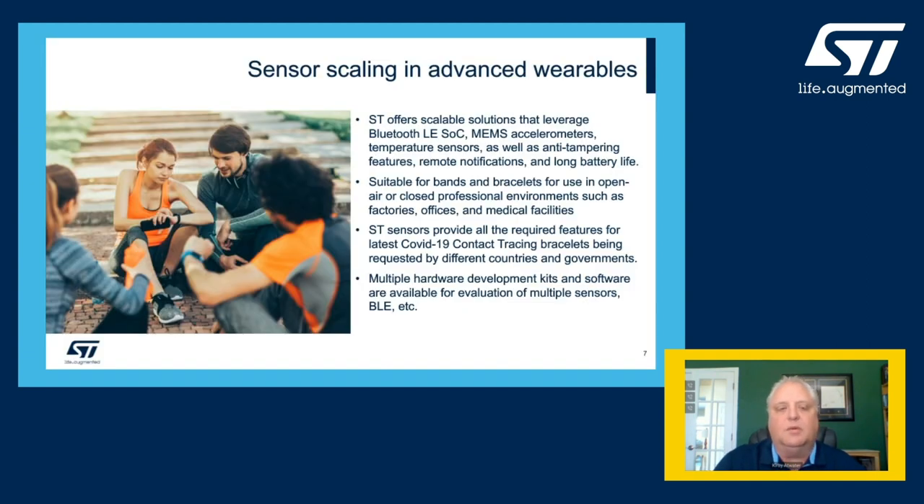When you consider the IoT wearable space, ST is very well positioned to support a wide range of wearable technologies. We have an extensive portfolio as well as our Bluetooth low energy and sub-gigahertz wireless technologies. Together, we can offer a complete solution for the sensing and communication portions of wireless IoT and wearable applications.